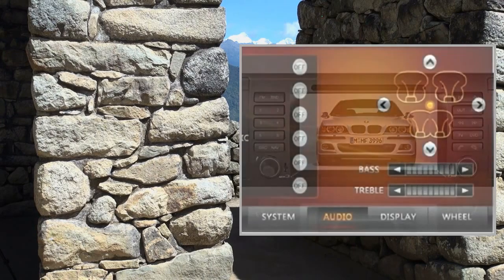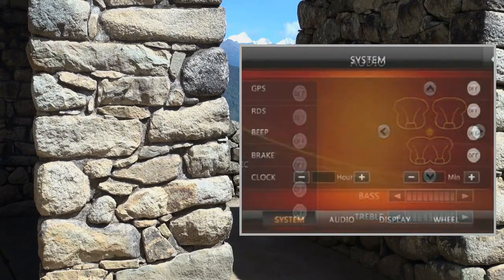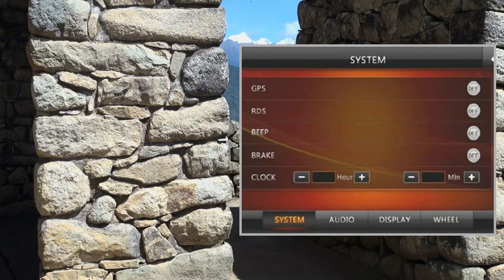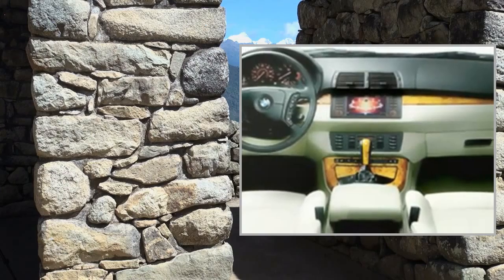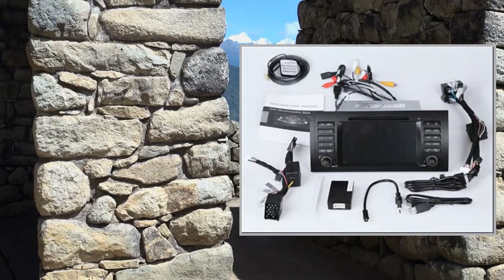FM tuning range: 87.5–108 MHz, 87.5–107.9 MHz, and 65.0–108.1 MHz. RDS: Yes. DVD buffer time and CD MP3 1016S signal-to-noise ratio: 60dB.